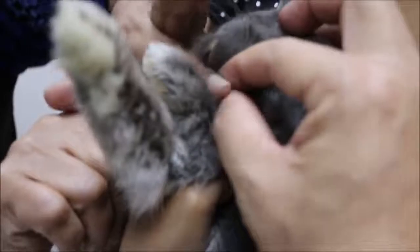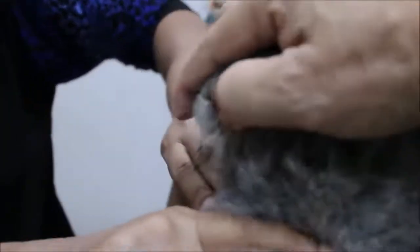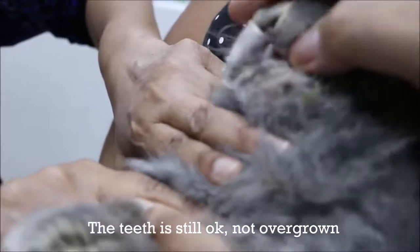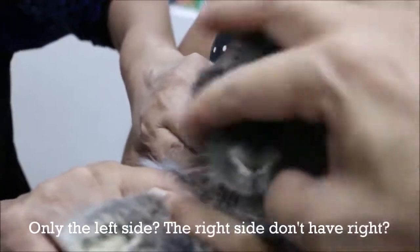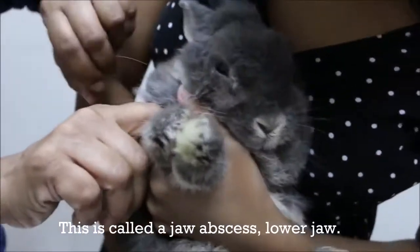The rabbit can eat and open its mouth. The teeth are still okay and not overgrown. There is swelling only on the left side — the right side does not have it. This is a jaw abscess in the lower jaw.